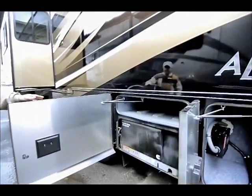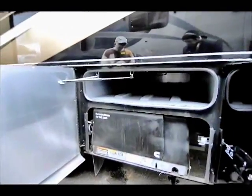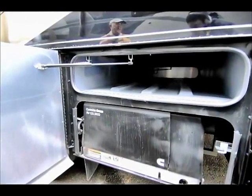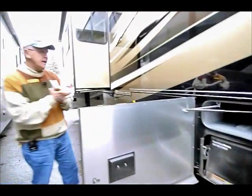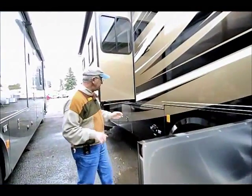We run the Onan 5,500 gas generator, which feeds off the main 75 gallon fuel tank. If you get down to about 20 gallons in this, the generator will shut itself down.